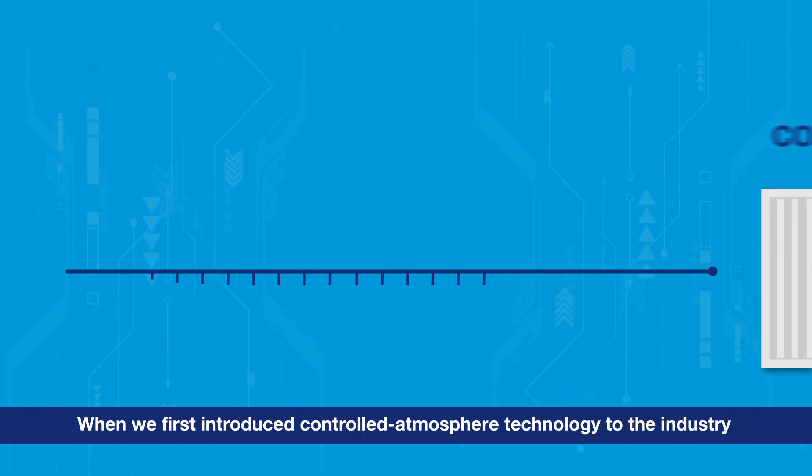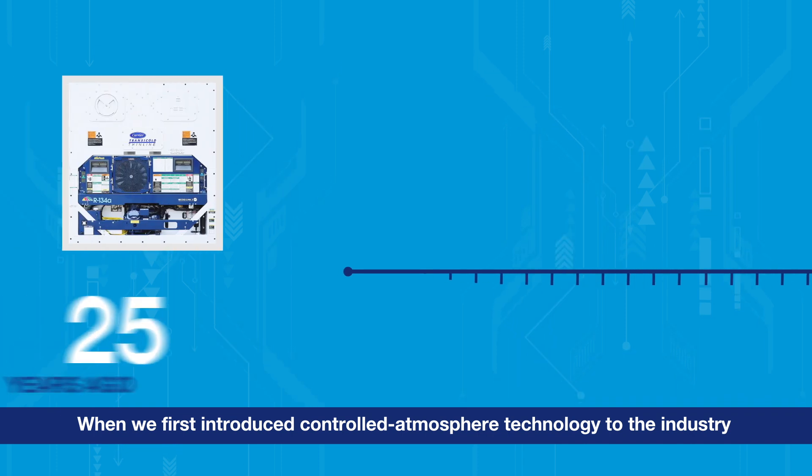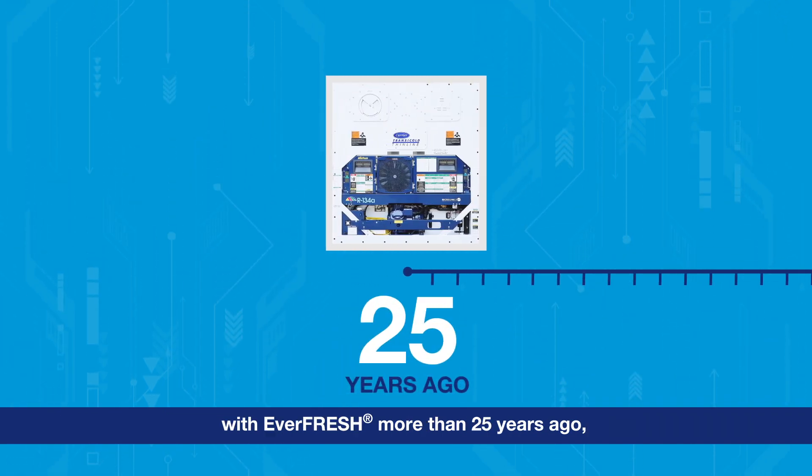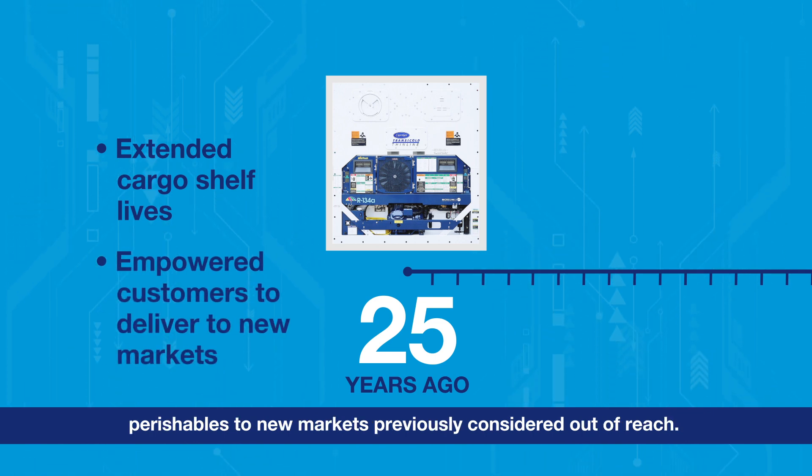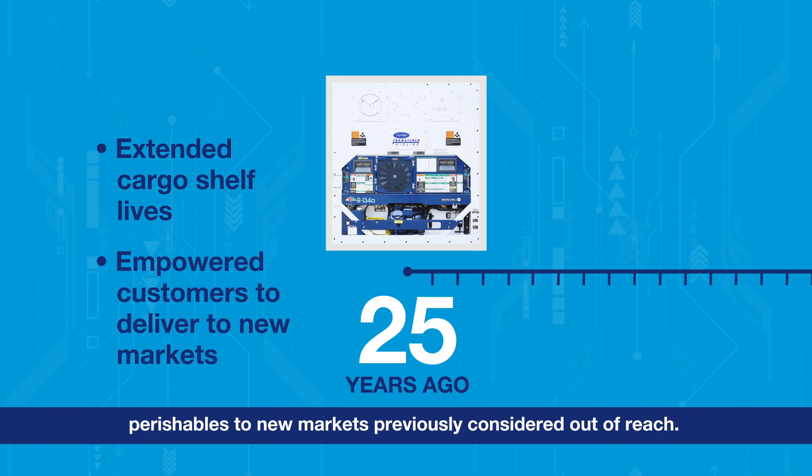When we first introduced Controlled Atmosphere technology to the industry with Everfresh more than 25 years ago, we extended cargo shelf lives and empowered customers to deliver perishables to new markets previously considered out of reach.